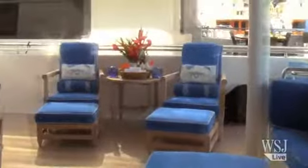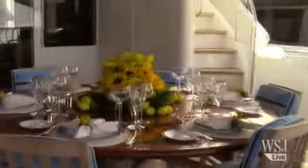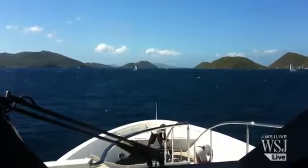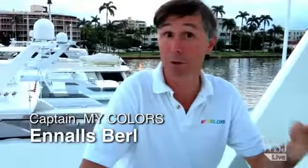The boat is only put into service between owner and charter use for 16 of those weeks. The charter rate is $95,000 a week. On top of that, you're going to pay for your dockage, your fuel, your food, your wine, liquor, and beer. It's ultimately going to be about $125,000, and that doesn't include your airfare, which is usually private.